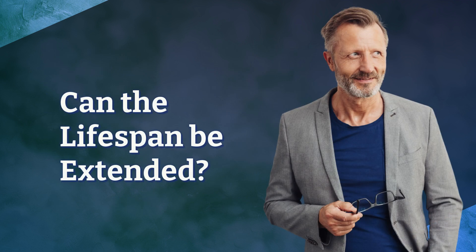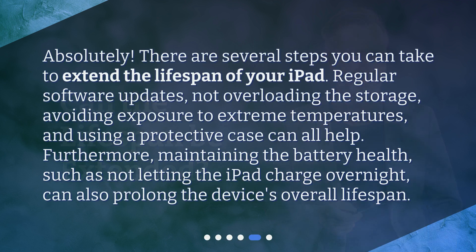Can the lifespan be extended? Absolutely. There are several steps you can take to extend the lifespan of your iPad. Regular software updates, not overloading the storage, avoiding exposure to extreme temperatures, and using a protective case can all help. Furthermore, maintaining the battery health, such as not letting the iPad charge overnight, can also prolong the device's overall lifespan.